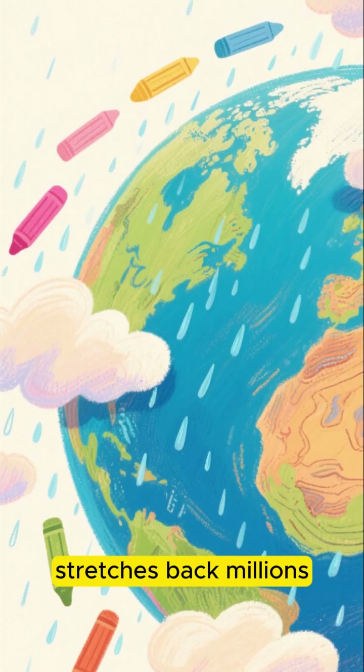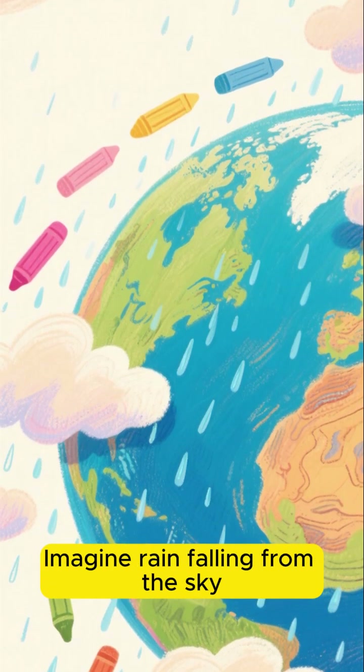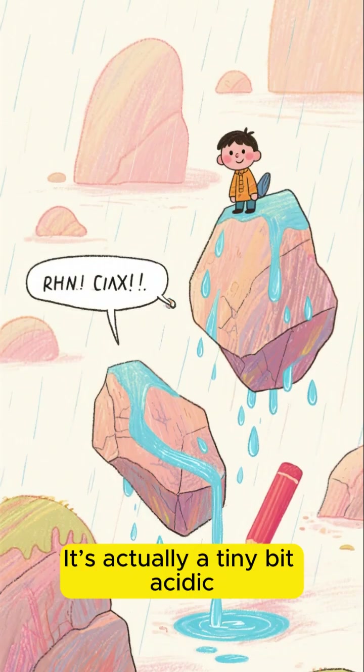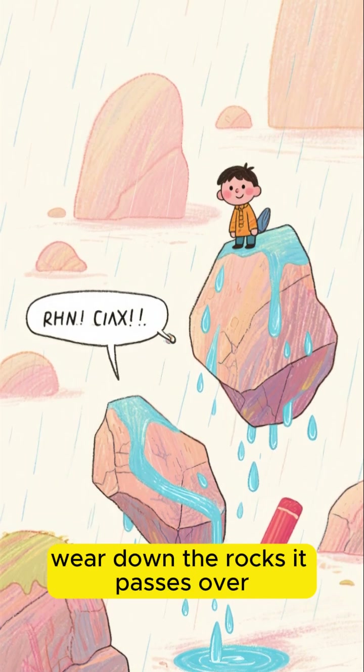It's a tale that stretches back millions, even billions, of years, and it all starts on land. Imagine rain falling from the sky. As this rainwater travels over the land, it's not just flowing over the surface. It's actually a tiny bit acidic, enough to slowly, ever so slowly, wear down the rocks it passes over.